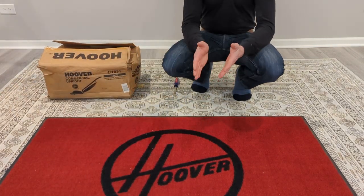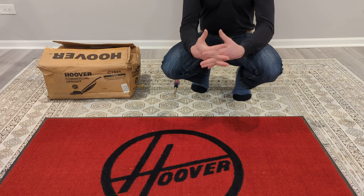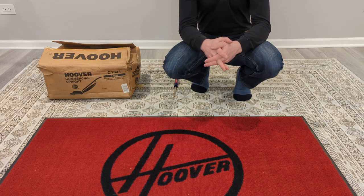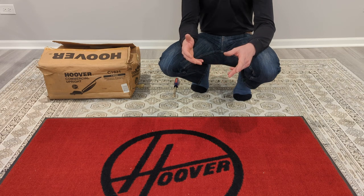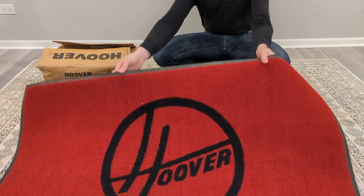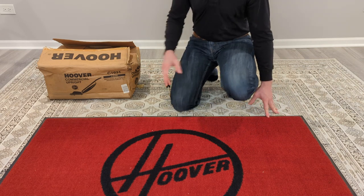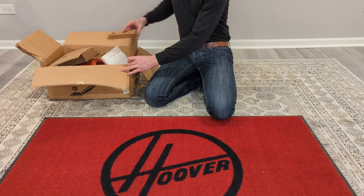I've just gotten back from Pittsburgh where I was helping my good friend Evan clean out and reopen a vacuum store that had been in the same place for a couple of decades. The owner had a propensity for hoarding, which means several big construction-type roll-off dumpsters had to be taken away full of junk. But there were some treasures inside, including this Hoover rug and this — a new-in-the-box commercial Hoover upright. I'm going to put it together for you.